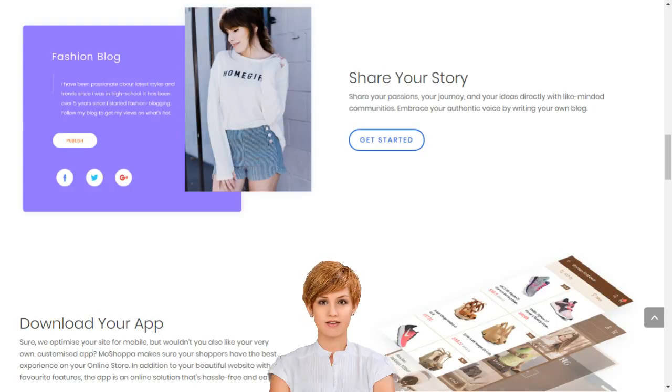Stop dreaming and start living. Choose your Moshoppa package today. Moshoppa builds your online business in minutes.